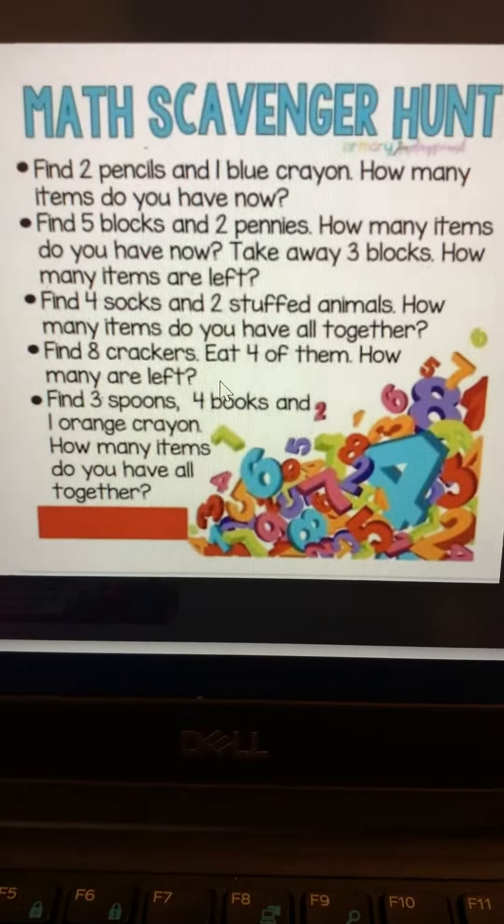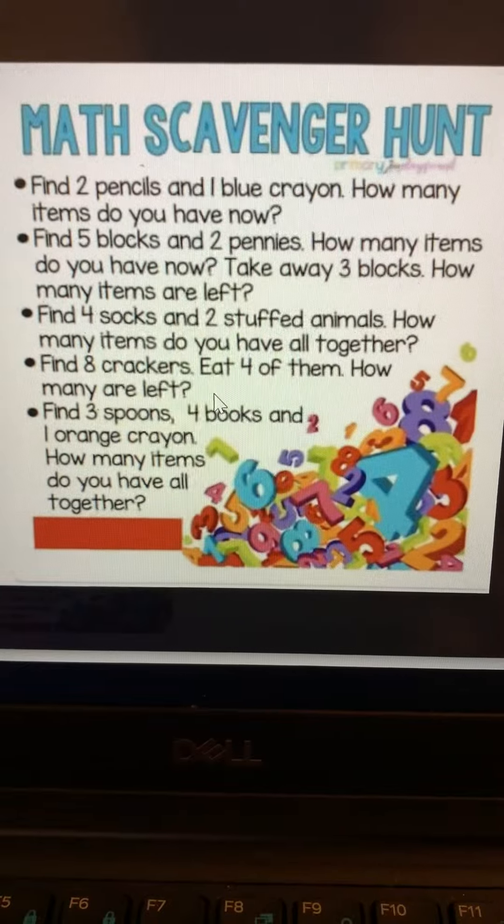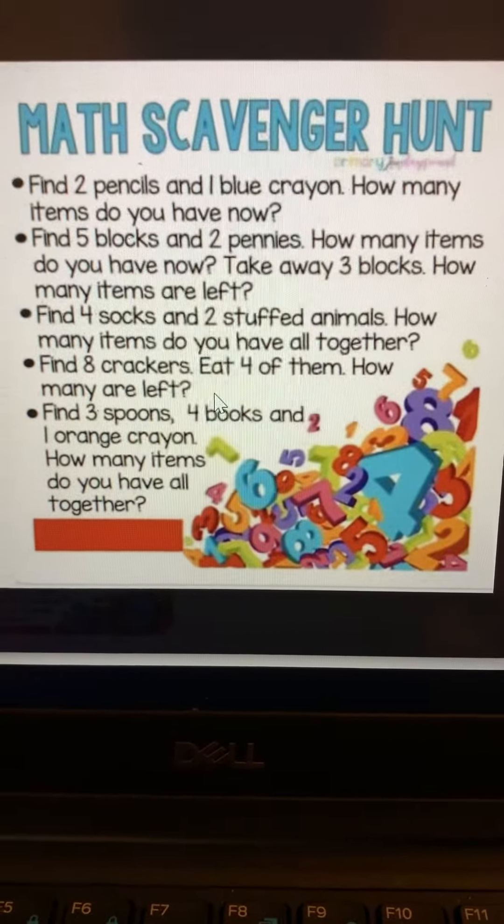Second one: find five blocks and two pennies. How many items do you have now? Take away three blocks. How many are left?